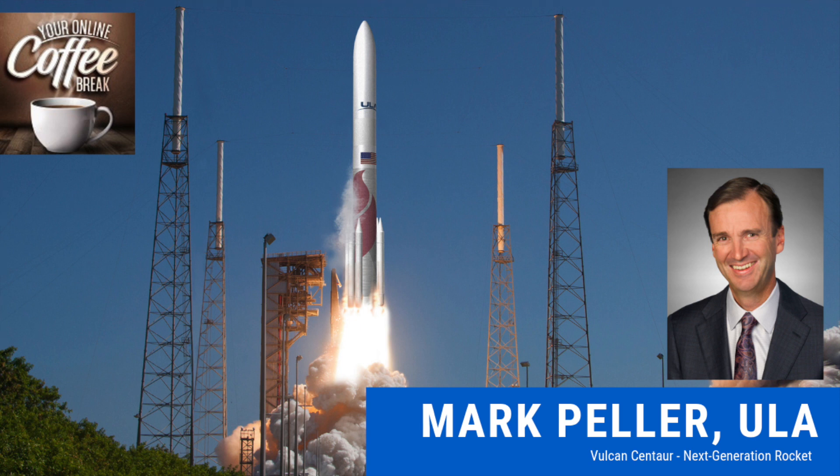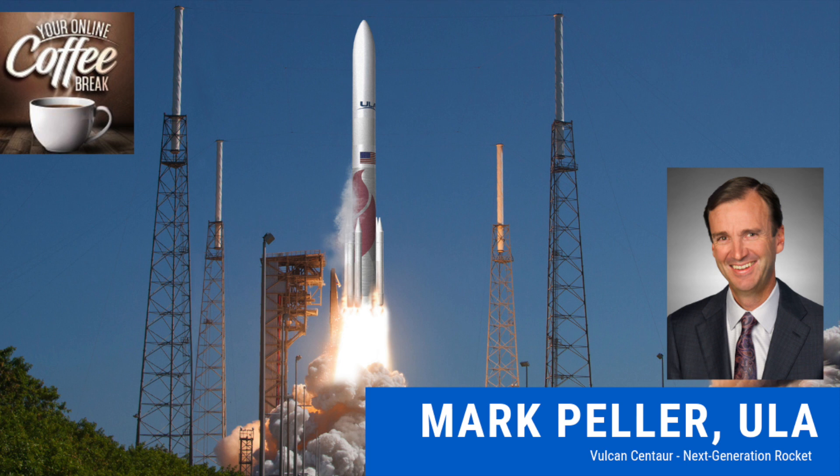Continuing with that commercial theme, NASA is transitioning to using commercial providers to launch U.S. astronauts to and from the International Space Station — something we haven't been able to do domestically since the retirement of the space shuttle. We've been dependent on launching crew on Russian launch vehicles. Later this year, our customer Boeing will fly their Starliner spacecraft on top of an Atlas rocket from Cape Canaveral, and we'll start sending U.S. astronauts back to the space station on a domestic launch vehicle from U.S. soil.